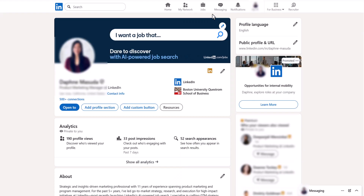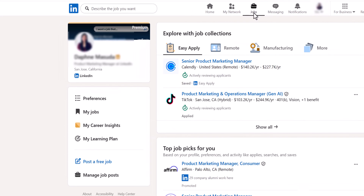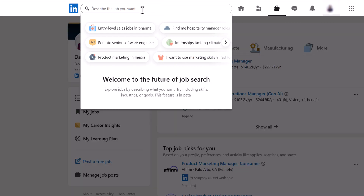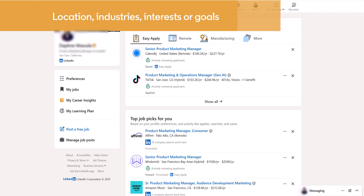Here's how it works. Click the jobs icon at the top of your homepage. In the search field at the top of the page that displays, describe the job you want and start typing your search. You can add as many details as you'd like, including location, industries, interests, or goals.